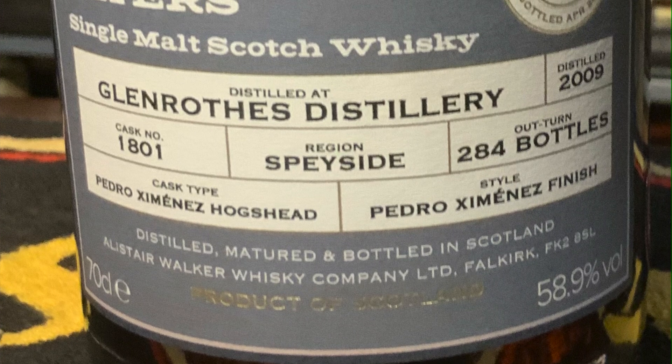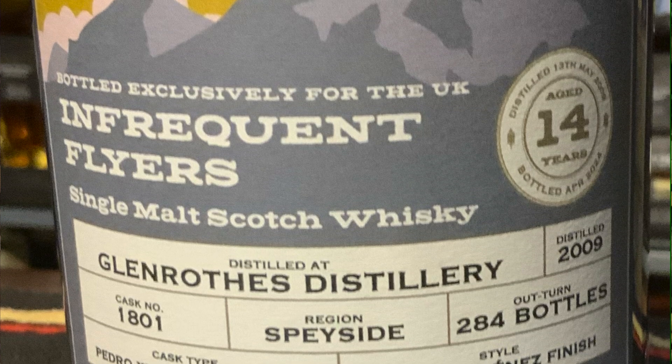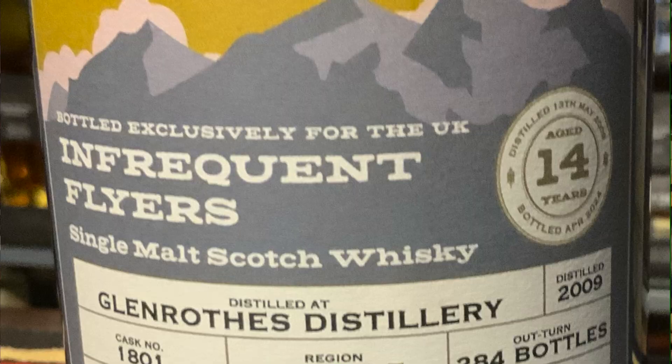The cask was number 1801. This comes in at cask strength 58.9%. It's no-chill filtered, natural color — and look at the color, showing again that you don't need to put fake color in Scotch Whiskey. Let's get it in the glass.